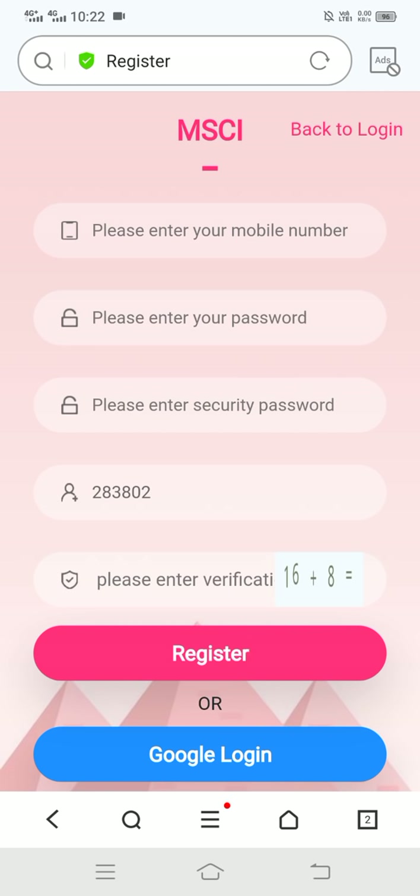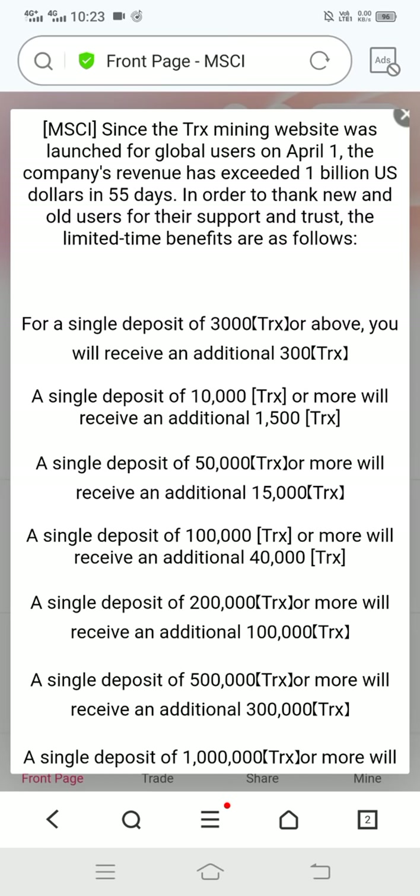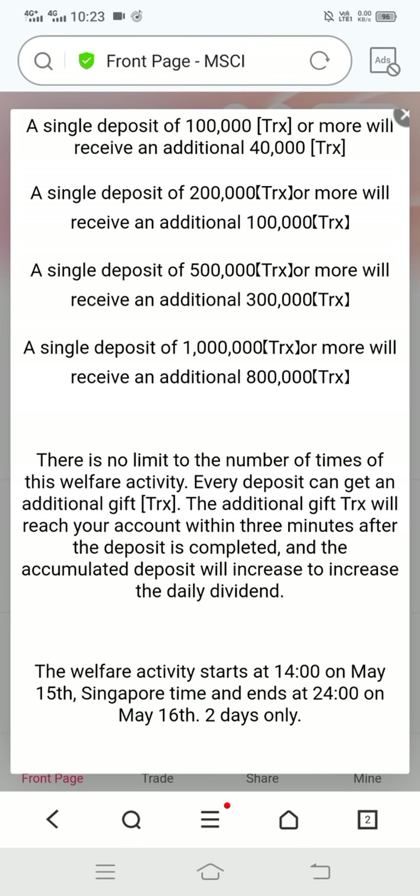This video is only made for promotion work. Please visit this site at your own risk. Now let's complete the registration. Registration is successful — after registration you can see this type of interface open.